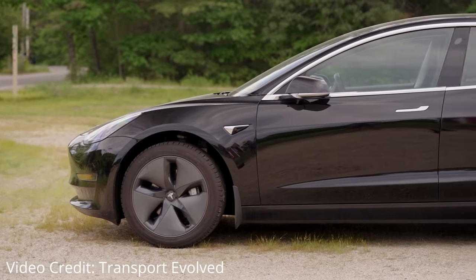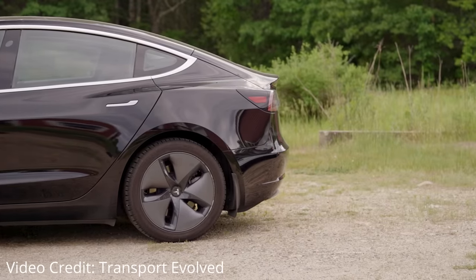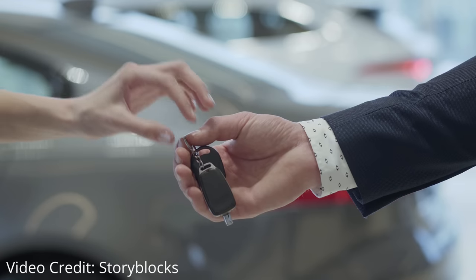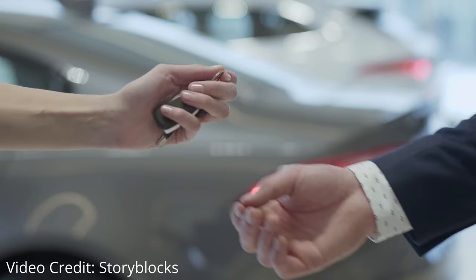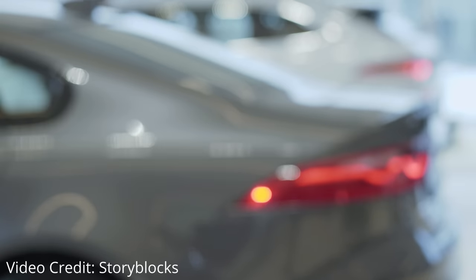Hey everybody, it's time for another Transport Evolved staff car update. Welcome to Glyph, my and my husband's 2018 Tesla Model 3 long-range rear-wheel drive. We bought this car used about seven or eight months ago, and I want to talk a little bit about how we like it, what's worked for us, some of the issues we've had, and what you can expect if you're looking at a used Tesla Model 3.